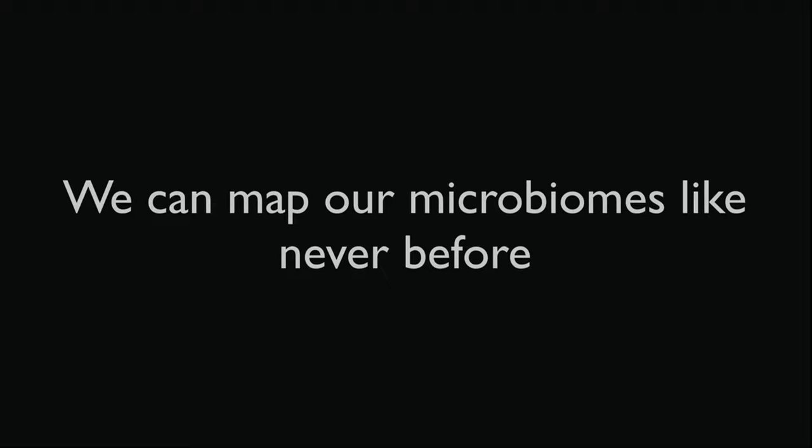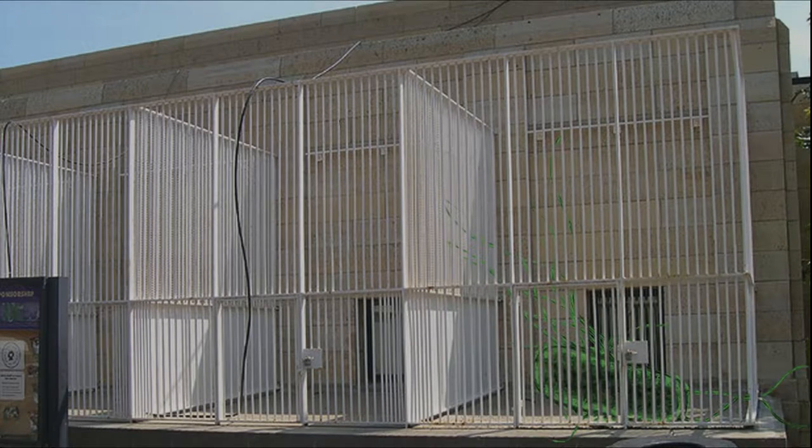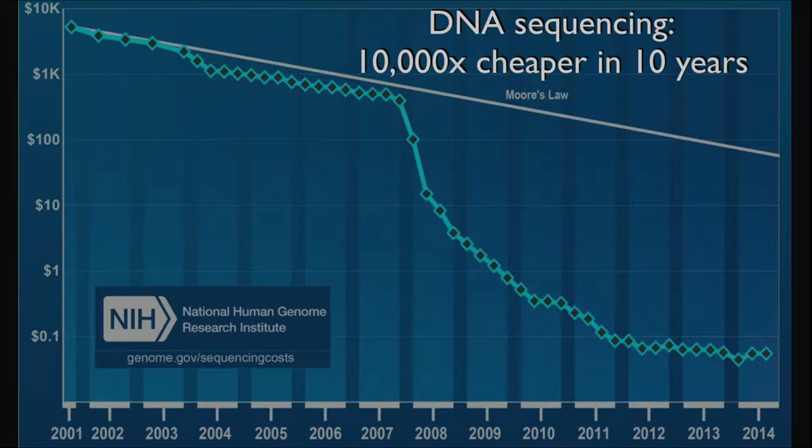What enables all of this is that today we can map our microbiomes like never before, largely due to advances in DNA sequencing. E. coli makes up much less than one cell out of a million of the gut of most healthy adults. The reason we know so much about it is that we're great at growing it in captivity, unlike the vast majority of the anaerobes in there — kind of like trying to understand the rainforest by looking at animals in a zoo. DNA sequencing has become about 10,000 times cheaper in the last 10 years, about a million times cheaper in the last 15, dramatically outpacing Moore's law. This brings the price point down to around $100 to find out what's in your gut.